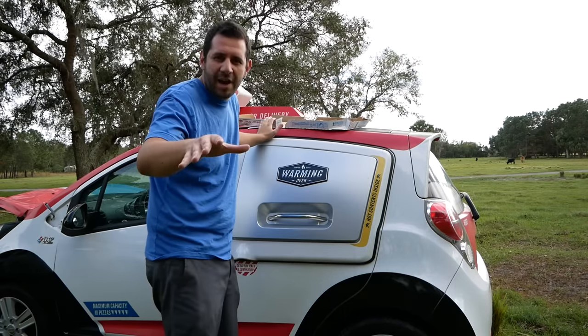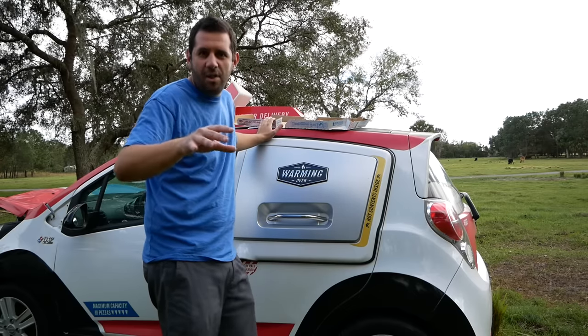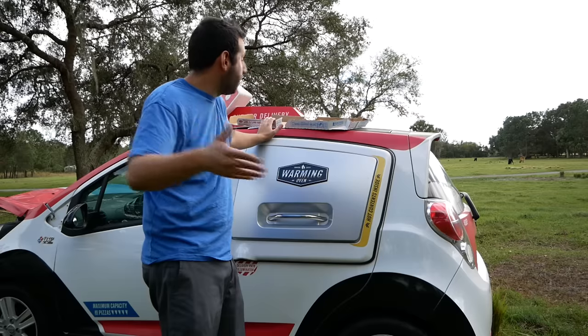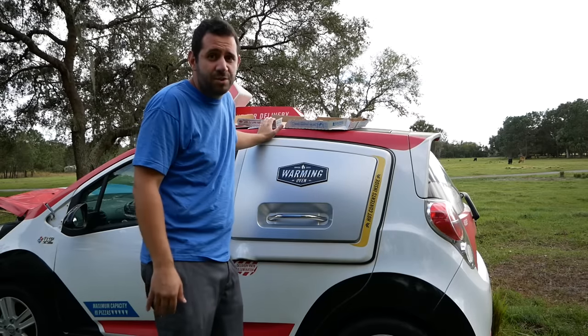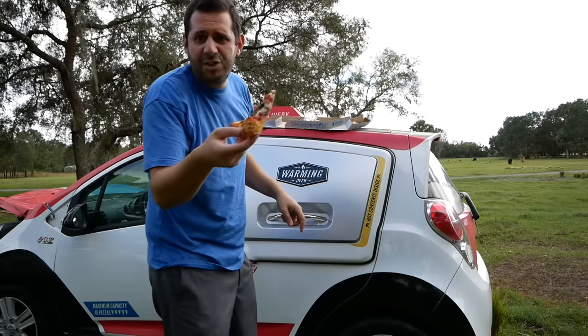Either they got this warming oven completely figured out to the point where it keeps your pizza totally awesome for a long time, or Domino's uses the best preservatives in the game. This pizza looks pretty darn good. Let's give it a try, shall we?